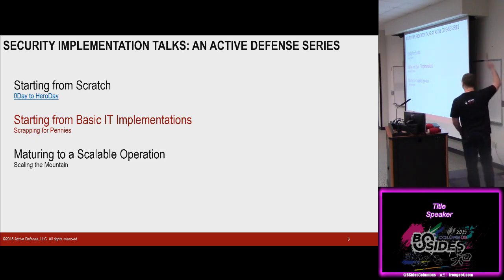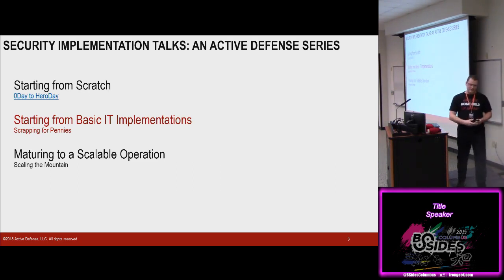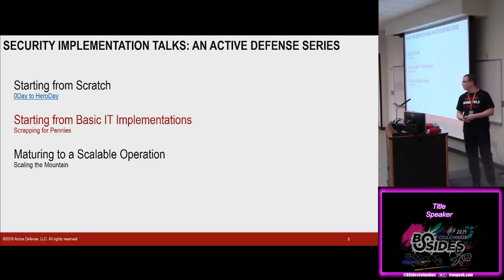This is part two of the three-part talk. We've got Zero Day to Hero Day — that is taking a company from a massive ransomware attack bringing down the entire infrastructure, how we're going to recover from that, and how do we start a security implementation from scratch. That talk's out there, the link's there, a bunch of links in this presentation. Feel free to download and use them whatever you want.